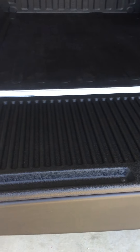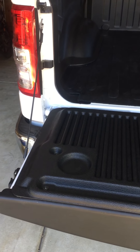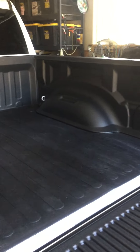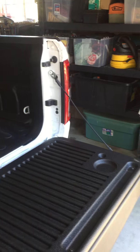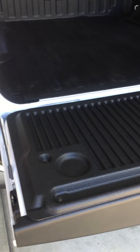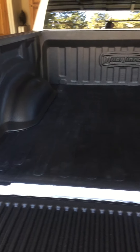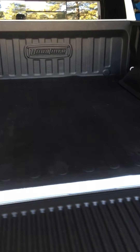This is a 2021 RAM Bighorn Lone Star, and I absolutely love the fit and finish of this bed liner. For the money, it's a fantastic value. I've had spray-in bed liners and two-piece drop-in bed liners, and this is far superior in construction and look to any of those.